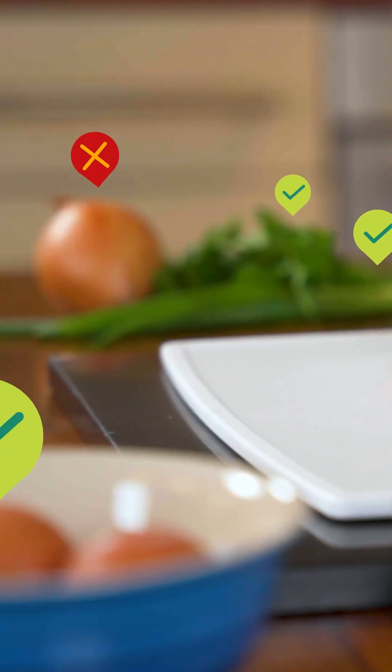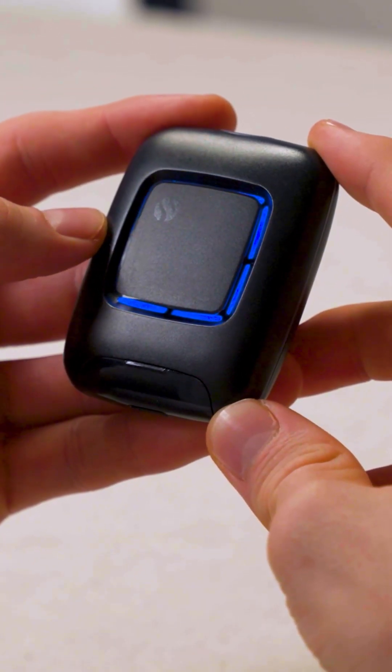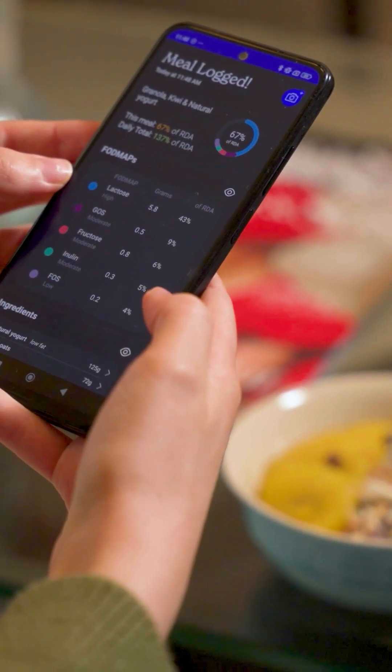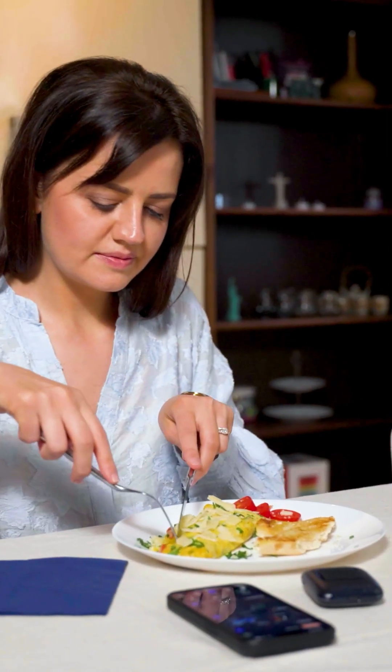Are you struggling with digestive issues, but can't figure out the causes or find a solution? Meet Food Marble, the world's first digestive breath tester, designed to help you take control of your digestion. Get all the insights you need to understand your food triggers, reduce symptoms, and improve your overall health.